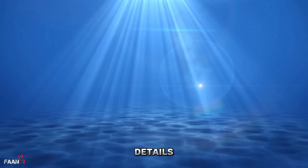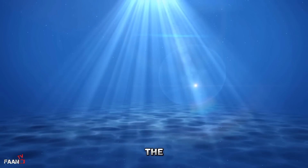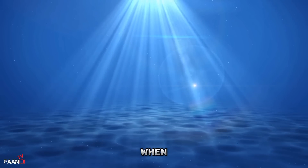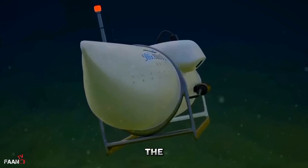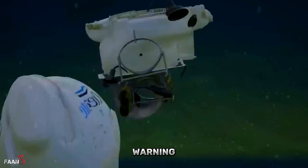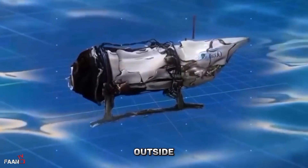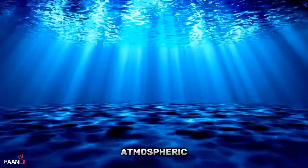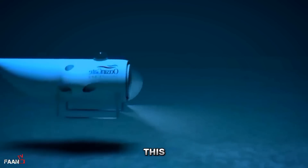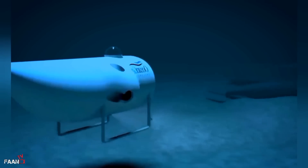Going into more details, the pressure of water increases with depth, and at a certain point it can exceed the strength of the submarine's hull. When this happens, the hull begins to deform, and the metal begins to buckle and collapse. The implosion can occur suddenly and without warning, leaving little time for the crew to react. During an implosion, the pressure differential between the inside and outside of the submarine can be enormous. The water pressure can be several times greater than the atmospheric pressure inside the vessel, causing the hull to collapse inwards, crushing the crew and equipment inside.